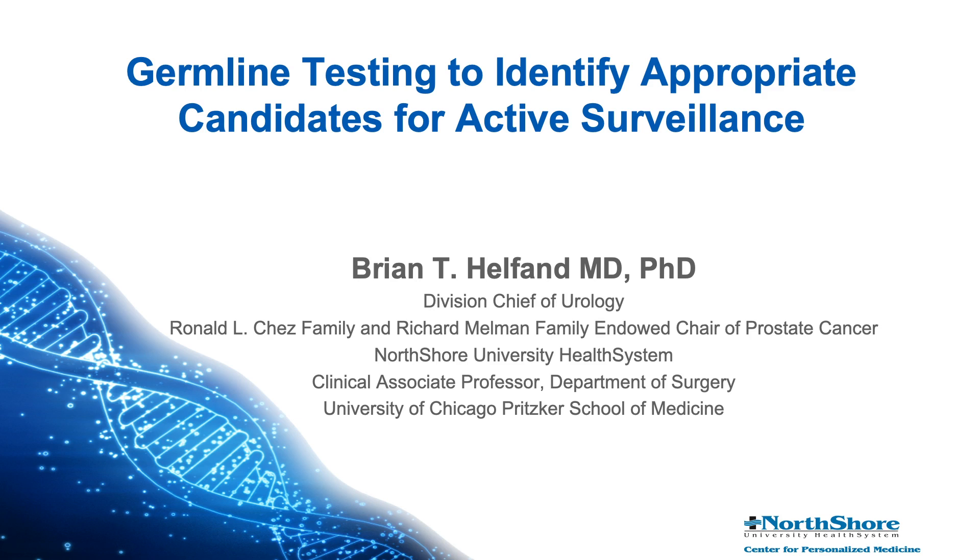Thanks for joining us today. Thank you much for having me, Dr. Crawford. Always happy to talk about the importance of germline testing for men in prostate cancer and, more recently, in active surveillance.